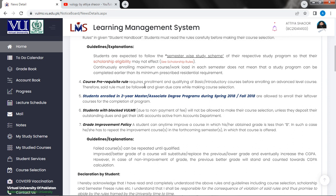Prerequisite rules require enrollment and qualifying of basic or introductory courses before enrolling in an advanced level course. This rule must be followed and given due care while making course selection. Students enrolled in 2-year or master/associate degree programs from semester 2018 are allowed to enroll their leftover courses for the completion of the program.